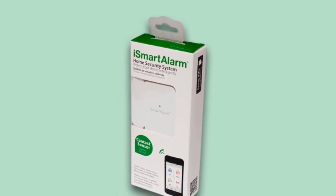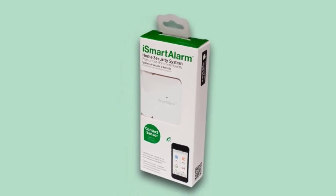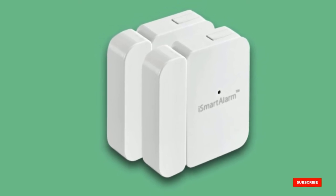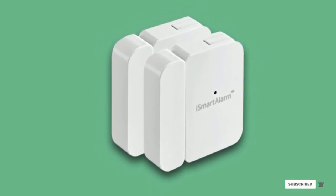The big advantage of these sensors is that they don't have to be permanently installed. However, for them to work properly, you need to pair them with the hub unit, which is sold separately.